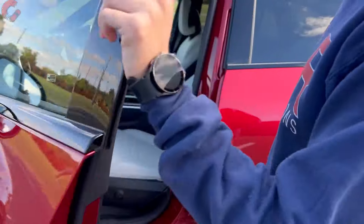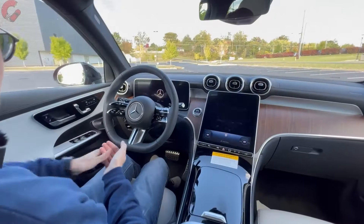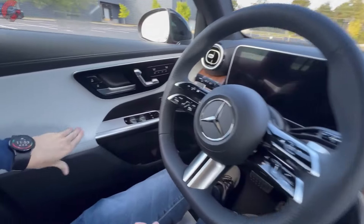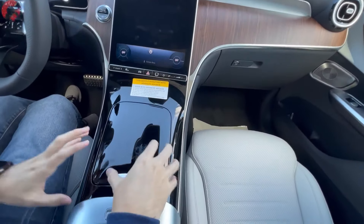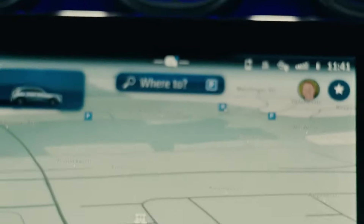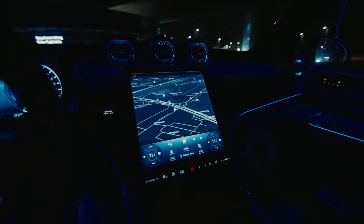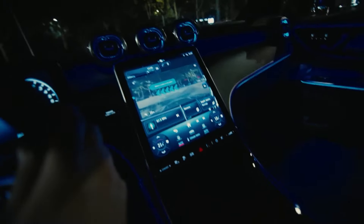Step inside, and you're greeted by an interior that's as spacious as it is opulent. High-quality materials meet expert craftsmanship, creating an ambience of luxury that's palpable to the touch. The latest infotainment system sits at your fingertips, offering connectivity and entertainment options that make every journey an event. Whether navigating through urban jungles or cruising down country roads, the GLC 300 ensures you're always in the lap of luxury.